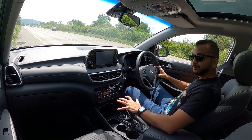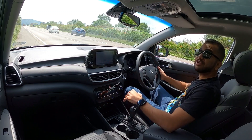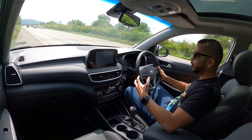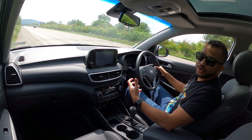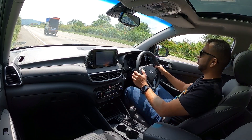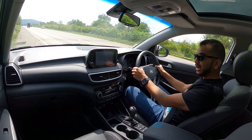There is a Tiptronic mode as well. You do not get any paddle shifts, but you can take manual controls from the gear selector if you wish. Now I am going to check out if this Hyundai Tucson is fast enough. Of course if you buy the top trim, it is going to cost you well over 30 lakh rupees in our market. So in 3, 2, 1, I am now going to give it full pedal to the metal — keep listening to the engine.